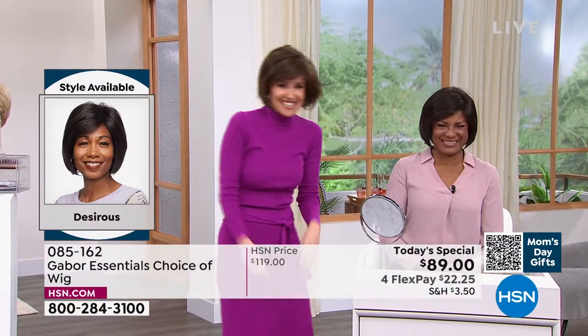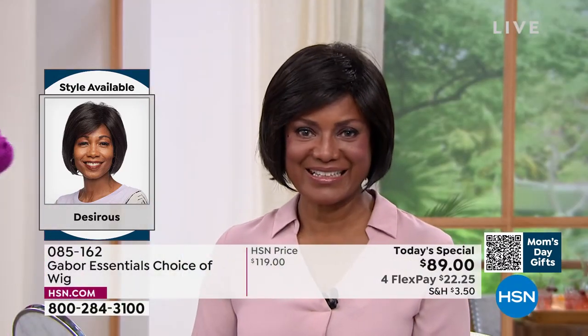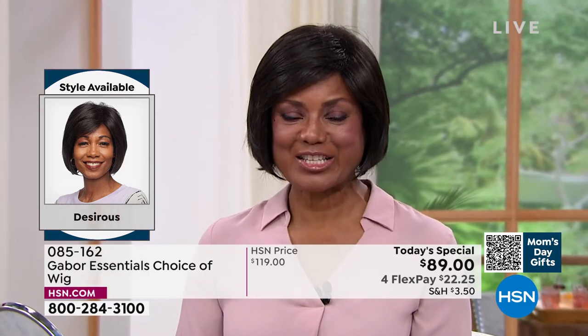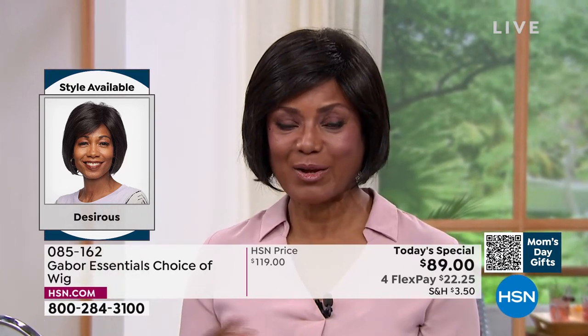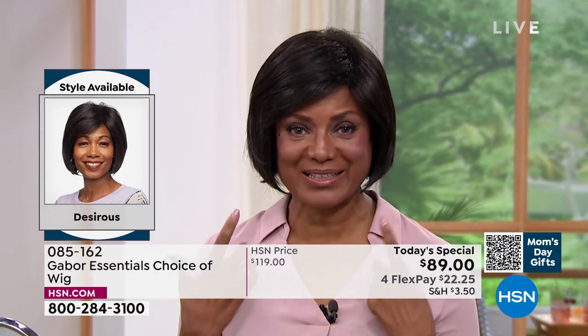It just looks great. I'm in the medium brown and you're in the dark brown, right? Yes. What do you think of this one? We haven't had a bob like this before. I have the old one and I love, love, love the updated bob.